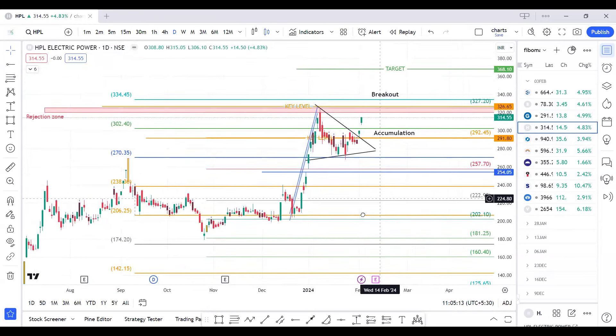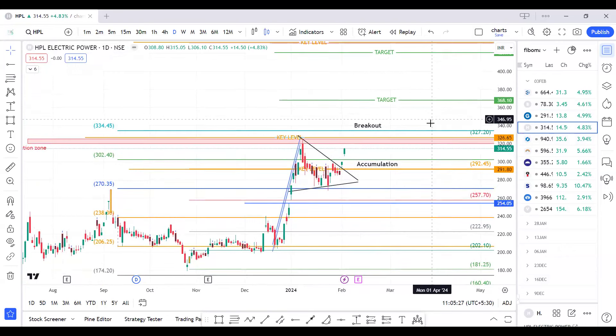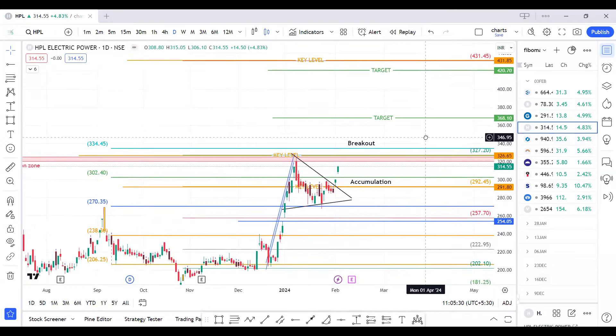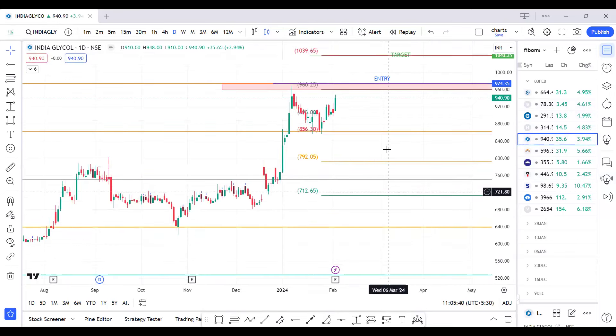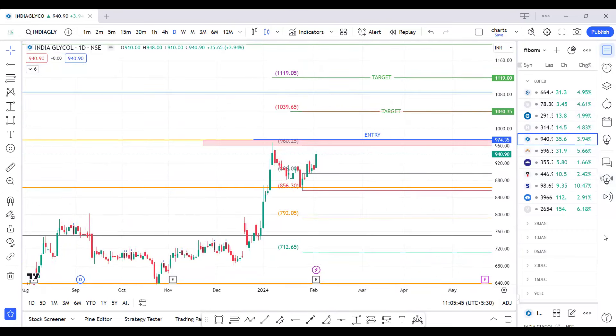The next script is HPL Electrics. This script has given a pole and flag breakout last week. We are only chasing a breakout entry above 334. If we get an opportunity to accumulate near 290 levels, we can have an accumulation entry. Targets are 368, 400, 420, and 430 will be our possible rejection zone.